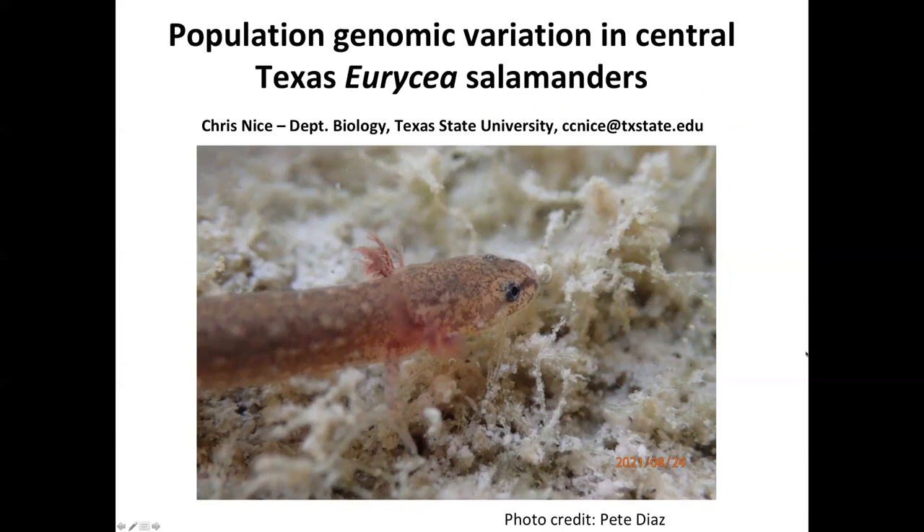Thanks, Paul, for the introduction, and hello to everybody tuning in today. It's nice that we have so many coming to see this presentation. It's also a great pleasure of mine to talk about recent research going on with respect to Eurycea salamanders in Central Texas.